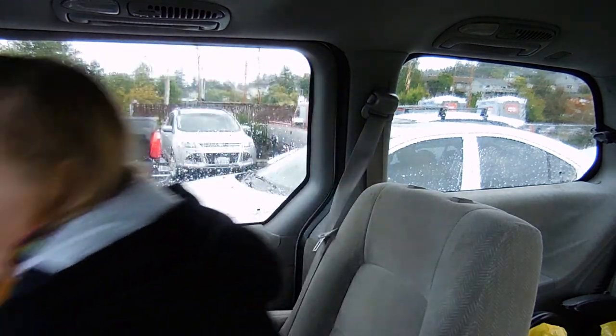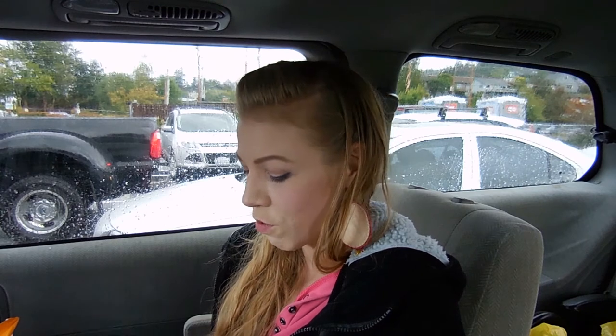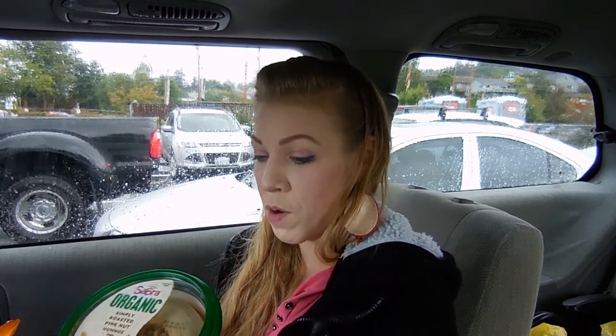And that's one of my other favorite products I want to show you — hummus. I absolutely love to make my own hummus, but when I don't have time or I'm on the go, Sabra Organic Simply Roasted Pine Nut Hummus is so delicious. It's organic and non-GMO with pretty simple whole food ingredients.